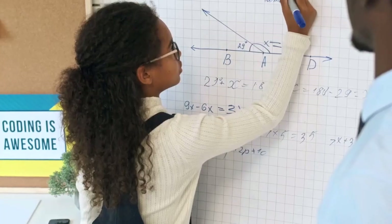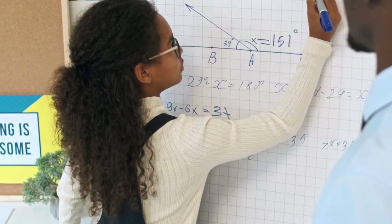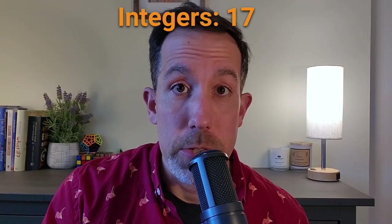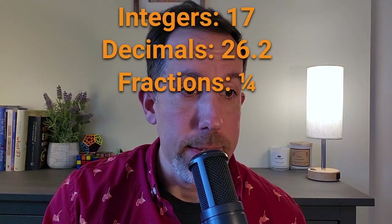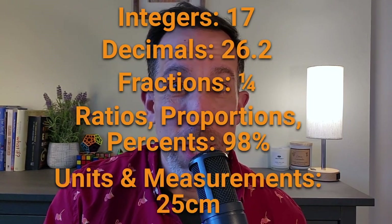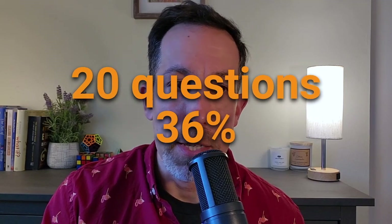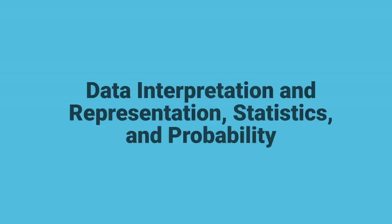Number and quantity covers all the math you learned in elementary and middle school — things like integers, decimals, fractions, ratios and proportions, percents, units and measurement, and the metric system. It's helpful to review these concepts even if you learned them years ago, as you may not be fully refreshed on all the terms. This section is going to be about 20 questions on the test, or about 36%.